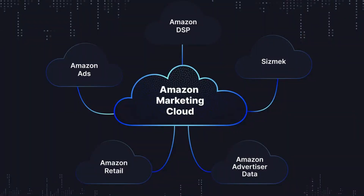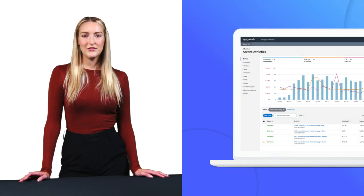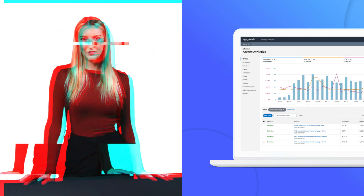What makes AMC special is its ability to connect the dots between different advertising efforts. Imagine seeing exactly how your sponsored products' ads work together with your streaming TV commercials and display ads. That's the power of AMC — it brings all your advertising data into one secure environment.